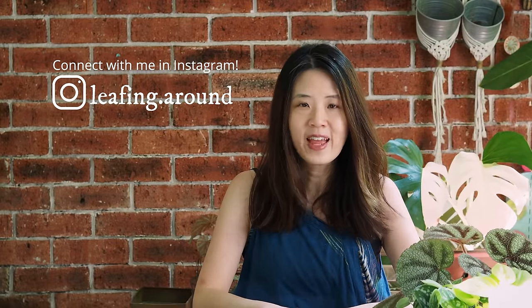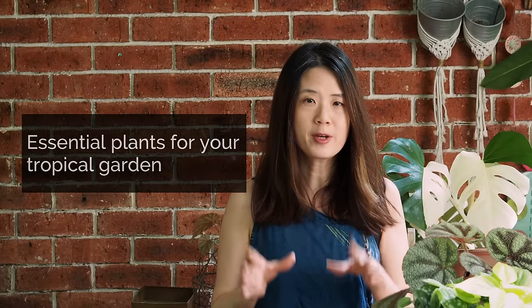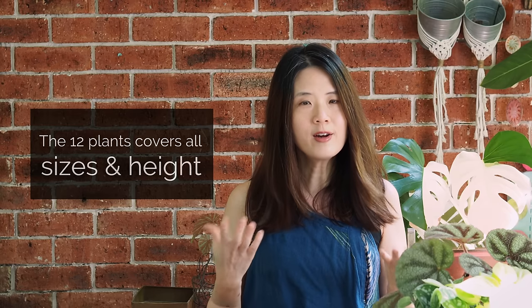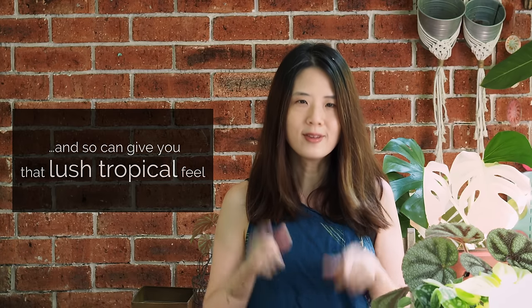Hi everyone, my name is Irene and welcome to my channel, Living Around. Welcome to the Philippines and welcome to this channel, all the plant friends in the world. In this episode, I'm going to share with you some selection of plants that I have curated to start your own tropical paradise. These are quite basic plants and I have chosen them based on their availability as well as how easy it is to care for them. So if you're starting out a garden or wanting to redo your garden and you're not sure what to buy, this is the video for you.